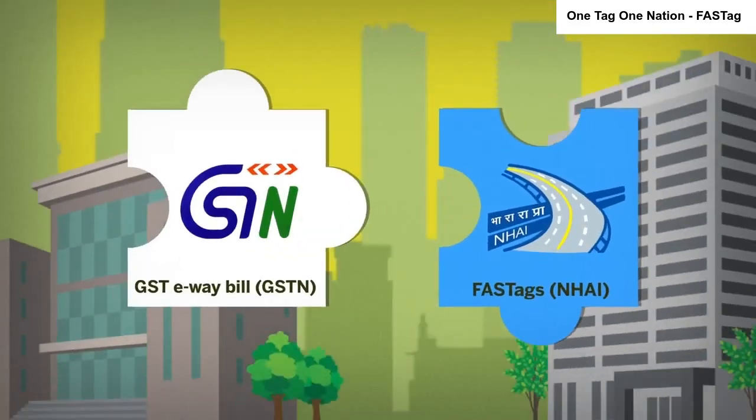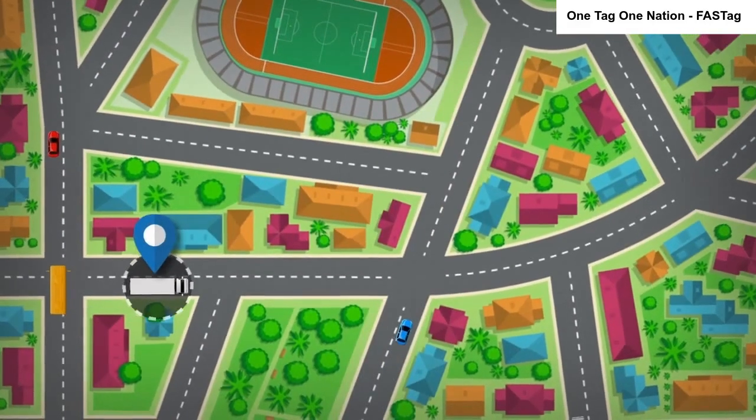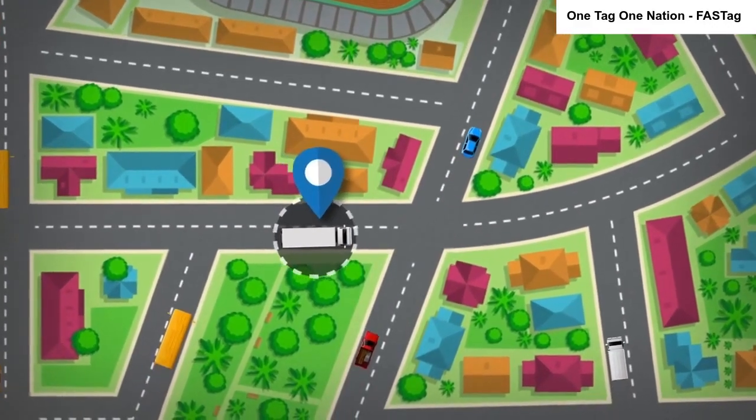The GST network has also entered into an agreement with NHAI to integrate the GST e-way bill with FASTag in all commercial vehicles by next April, to help revenue authorities verify movement of vehicles as claimed by the trader in the bill.